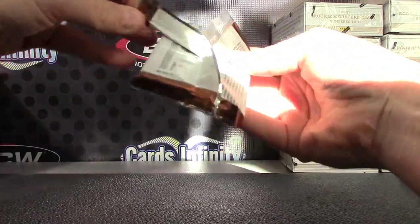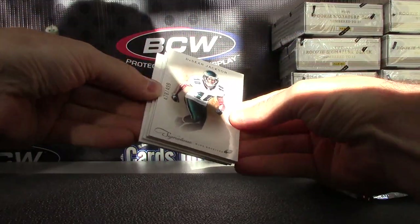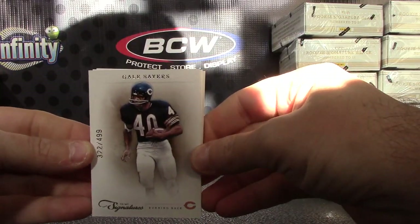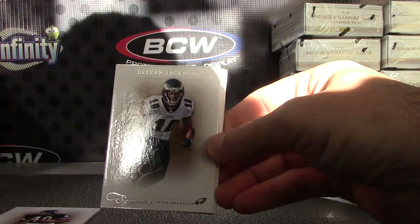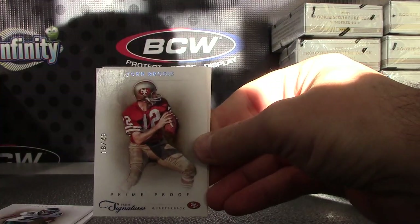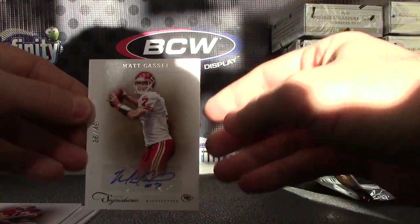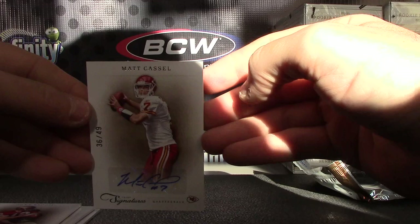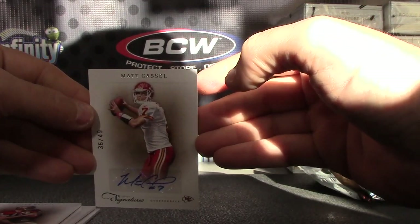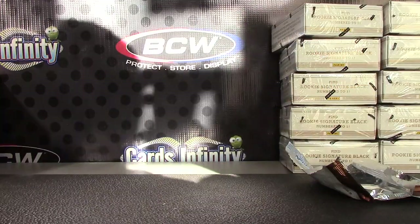And your free pack is — Gale Sayers, Deshaun Jackson, John Brodie, and Matt Cassel 36 of 49. Not sure where Matt's working right now — I know the Chiefs let him go — but there you have it. Appreciate it, get on the way Justin, see ya.